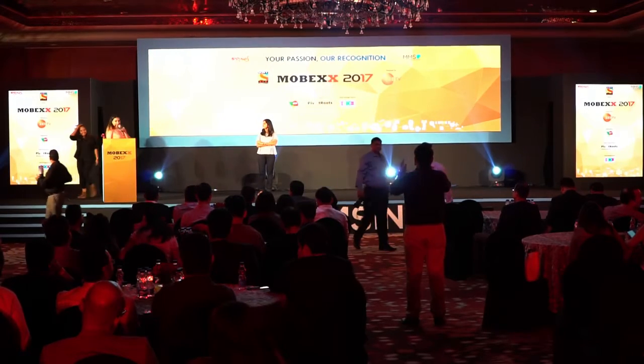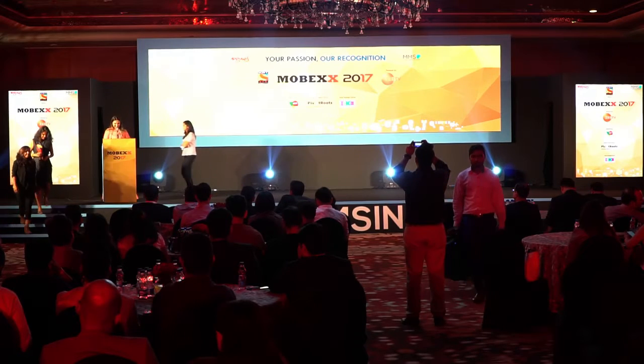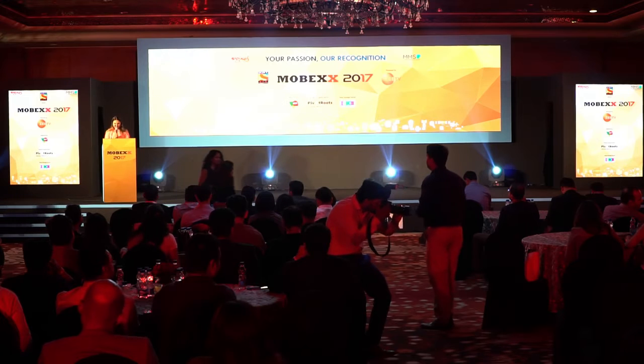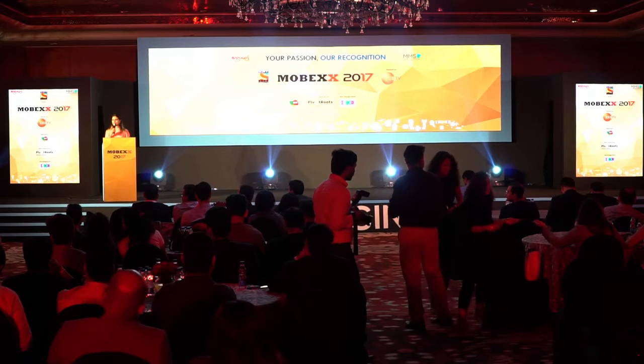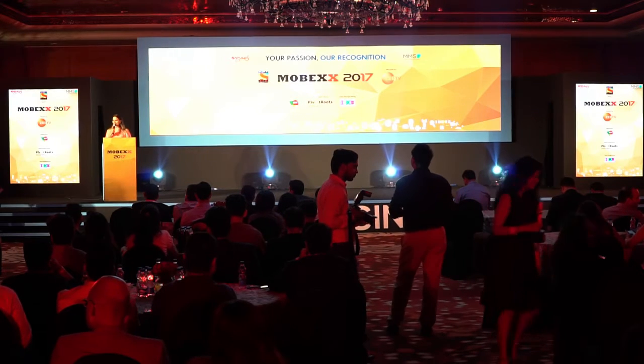Mighty congratulations again. And thank you, Ramana, for doing the honors. To present the next set of subcategory awards, I'm going to invite Mr. Shavik Banerjee to please come on stage. Mr. Shavik Banerjee from Tata Click had a beautiful presentation to share this morning as well. It's wonderful to have you back on stage again.